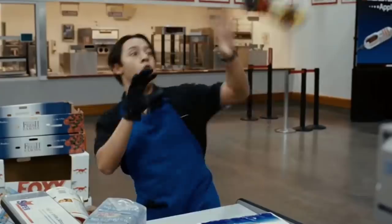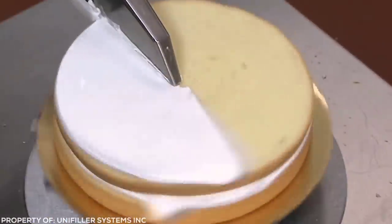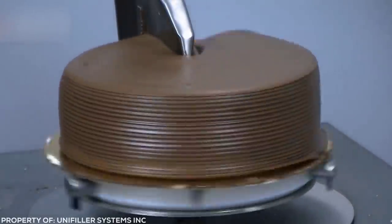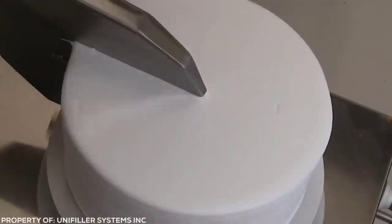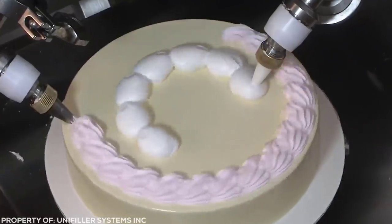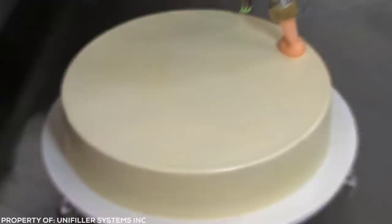Supermarkets need to constantly find ways to speed up production of the products we all know and love, otherwise they'd never keep up with demand. Something as simple as a cake takes so much time for a baker to assemble by hand, so these amazing machines have been designed to help frost all kinds of cakes, from the filling to the decoration. You can sit back and watch all the pretty colours and smooth textures as they touch the cake, all perfectly shaped in just a matter of seconds.